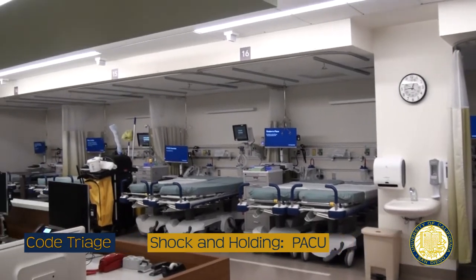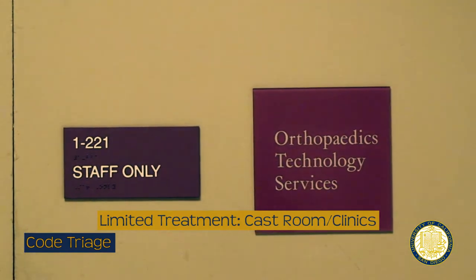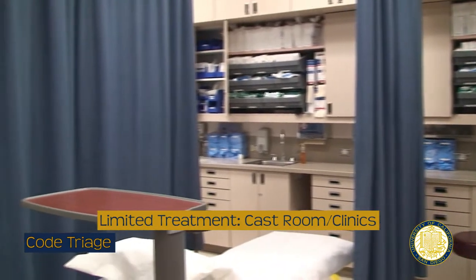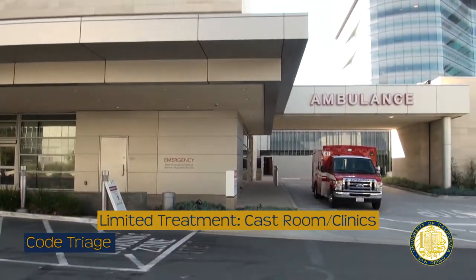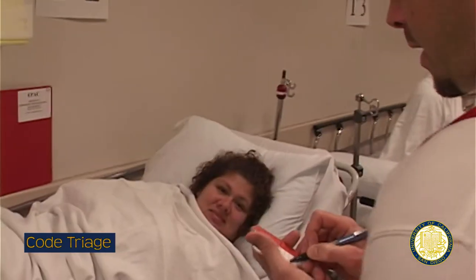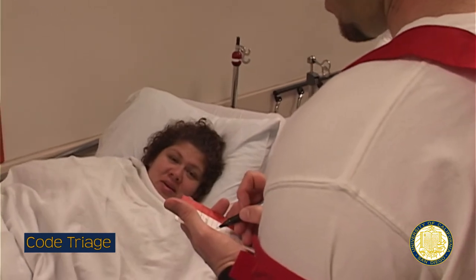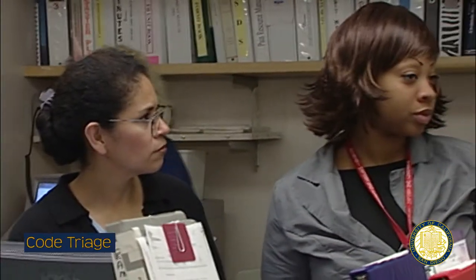Other special areas may be set up during a Code Triage. The shock and holding area is an extension of the trauma bays and is usually located in the PACU. The limited treatment area is for walking wounded, minor injured, or psychiatric patients. At Hillcrest, the limited treatment area is in the orthopedic cast room in Medical Offices North. In La Jolla, it is the emergency department, urgent care center, or Perlman offices. If the volume cannot be managed there, the limited treatment area could be expanded to the rest of the outpatient clinic floors. Additional care areas may be designated during a mass casualty event to manage overflow, and information will be disseminated at the time as to where these are.